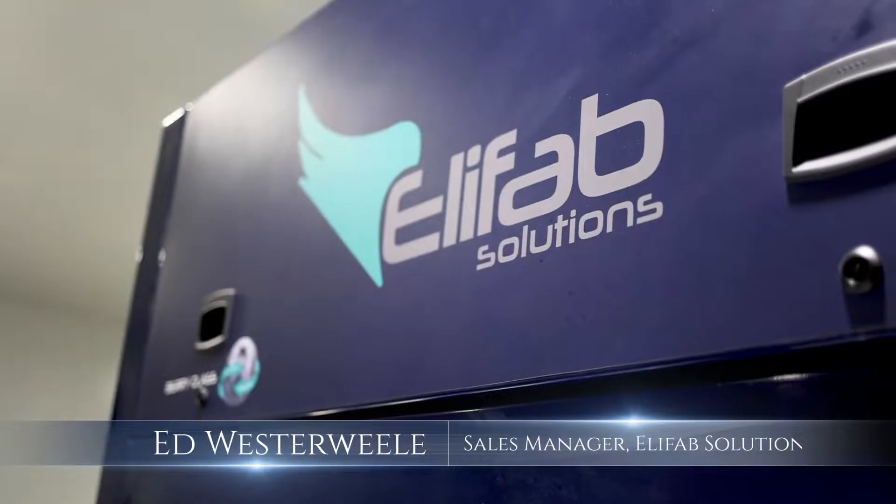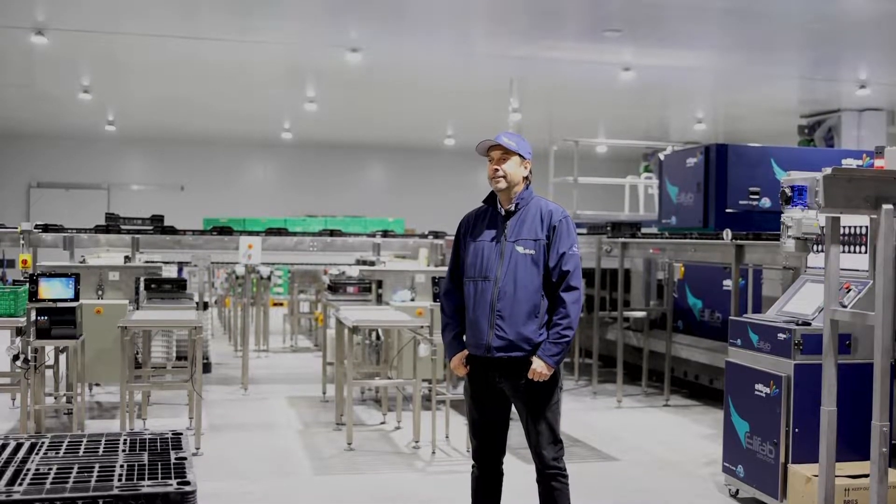My name is Ed Westerwele from Elifab Solutions. I'm the sales manager for Elifab, a Spanish company. I'm very excited to be here in South Africa, in the pack house of our first South African customer. We'd be happy to show you more of it.